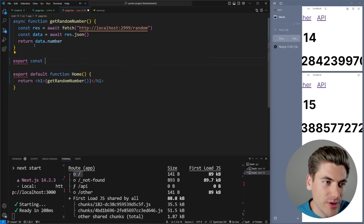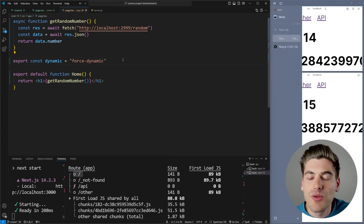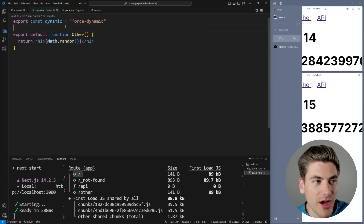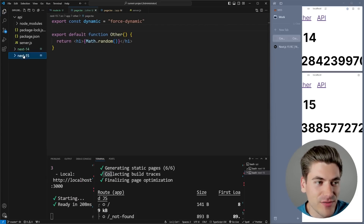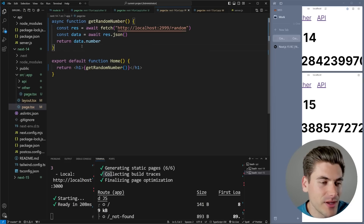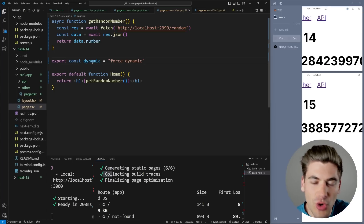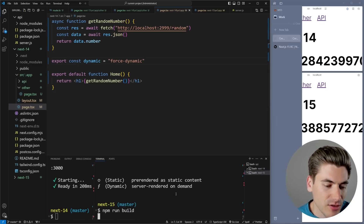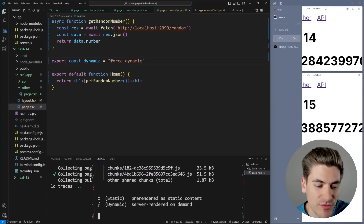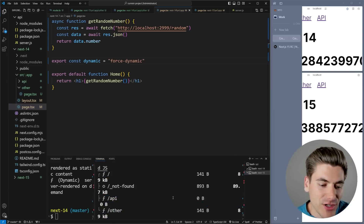We can fix this by adding a simple export: `export const dynamic = 'force-dynamic'`, which forces Next.js to re-render the page every single time it's called, treating it as a dynamic page. I'm adding this to every page I want to make dynamic — my other page and my home page — in both Next.js 14 and 15. After rebuilding, I can confirm in the terminal that the home page, API, and other page are all being rendered dynamically in Next.js 15.